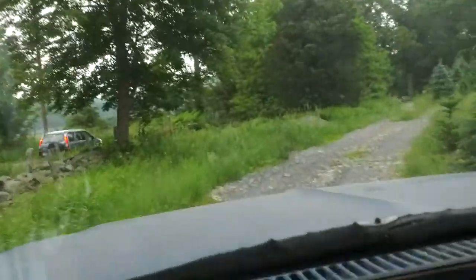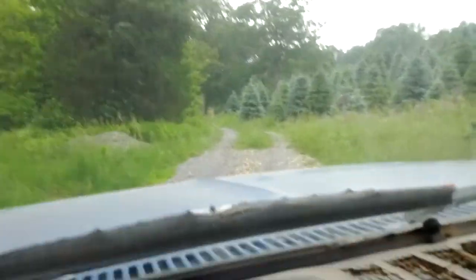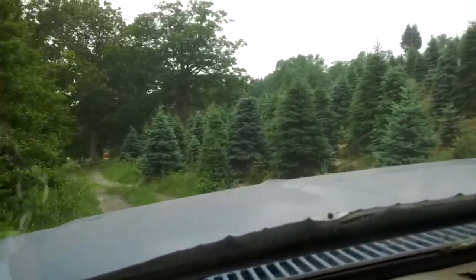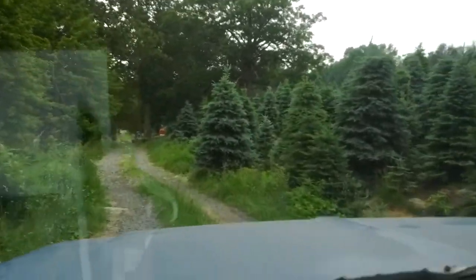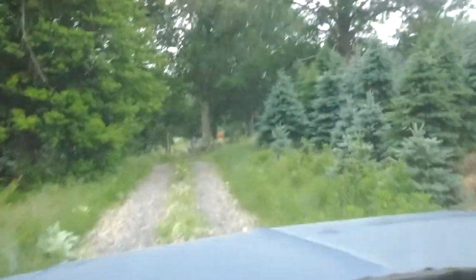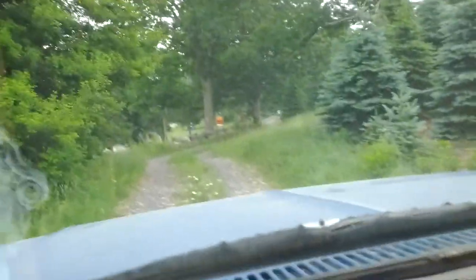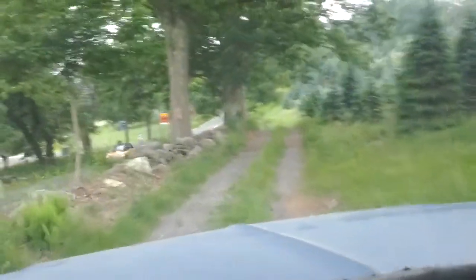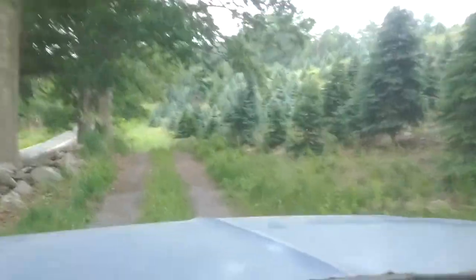This is the Jones Family Farms. Today is Monday June 10th and we're on our way out to the Valley Farm. Today will be the first day of the 2013 season in which we are picking from the Valley Farm.